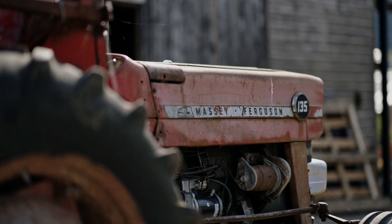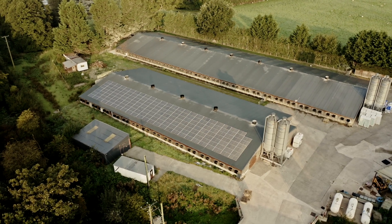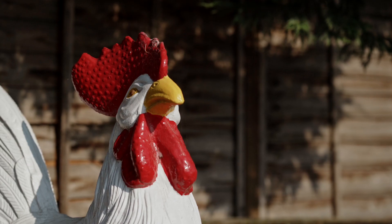The benefits for the farm - the solar, I think, is pure financial because it's just creating power and reducing what we purchase. But on the heat pump side, it's a different sort of heat, and I think we get a better bird from it.